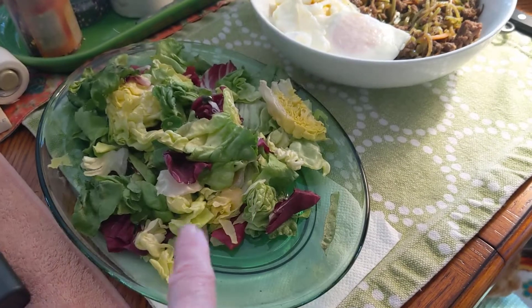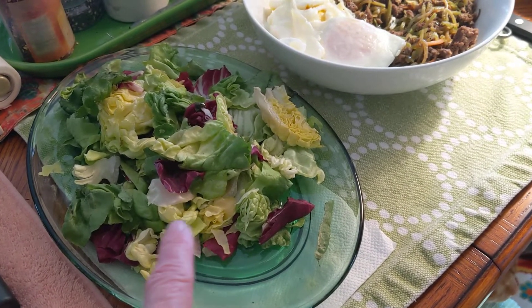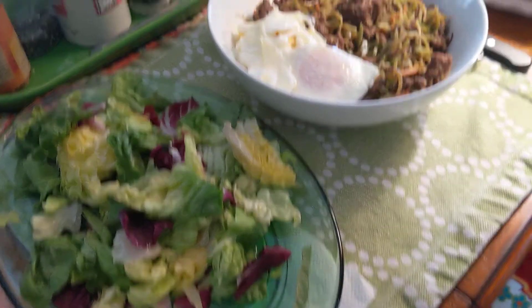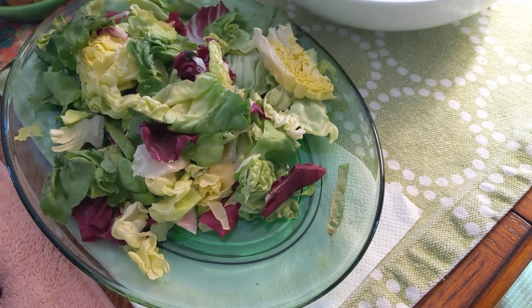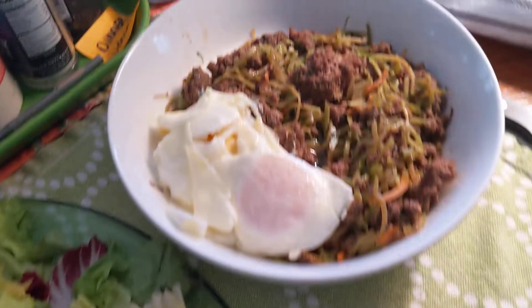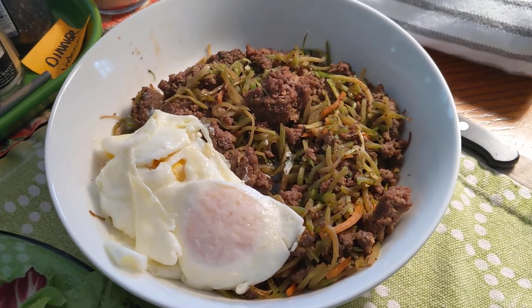I'm having 75 grams of Trader Joe's Organic Butter Lettuce and Radicchio, 20 grams of Macadamia Nut Oil, and 5 grams of Fourth and Heart Ghee Butter.